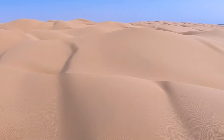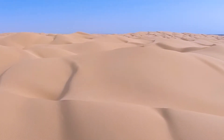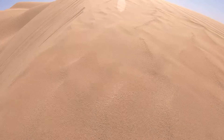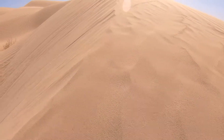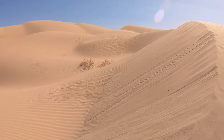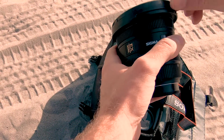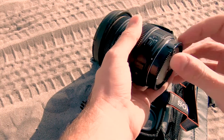An image doesn't often contain the feeling of its subject. It doesn't transmit the dryness of the air or the grit in the wind. It fails to capture the heat of the day or the disorientation of matching horizons. It doesn't tell you just how quickly your gear can grip the sand, filling every crease and crevice with the skittering grains that tumble across a dune-filled desert.